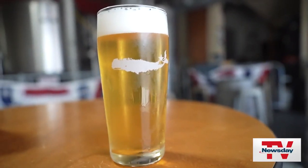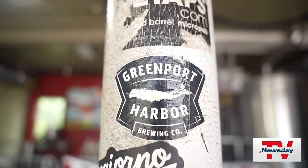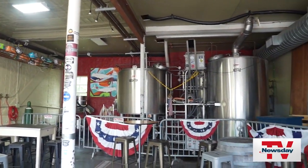End the day with a nightcap at Greenport Harbor Brewing Company. This right here is where it all started. They're celebrating 14 years this summer, but this is kind of where it all began. Talk to me about what this place must mean to you guys, since it has expanded so much from this little spot. Yeah, this is kind of our heart and soul here.